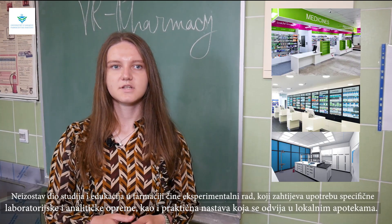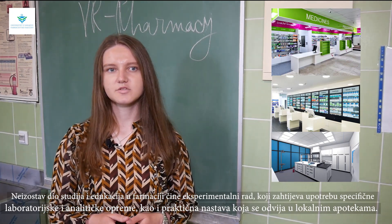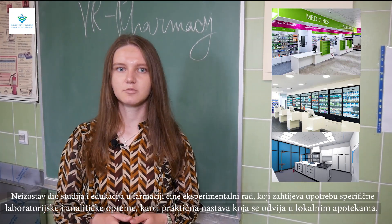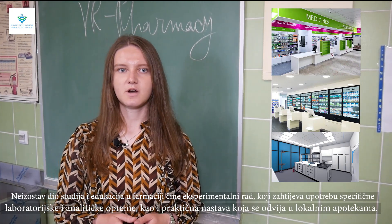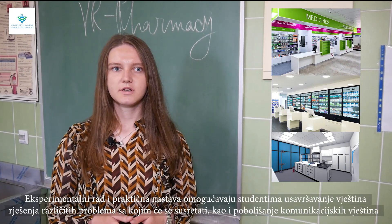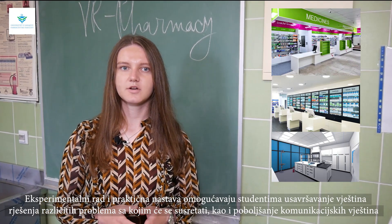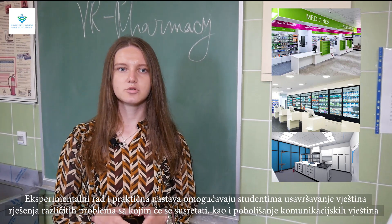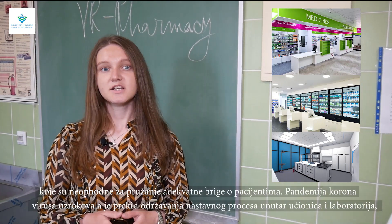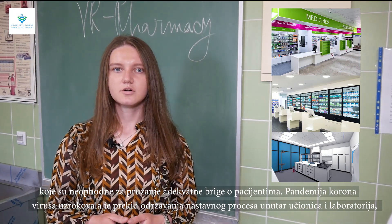An indispensable part of studies and education in pharmacy is experimental work, which requires the use of specific laboratory and analytical equipment, as well as practical classes that take place in local pharmacies. Experimental work and practical classes enable students to improve their skills in solving various problems they will encounter, as well as to improve the communication skills necessary to provide adequate care for patients.